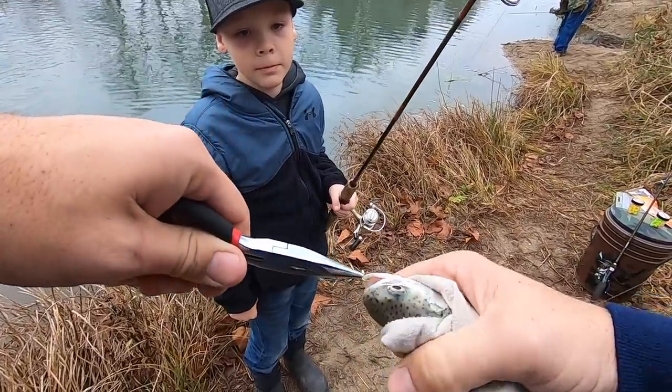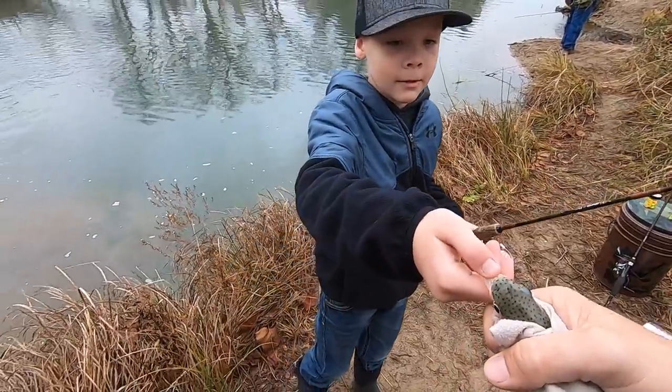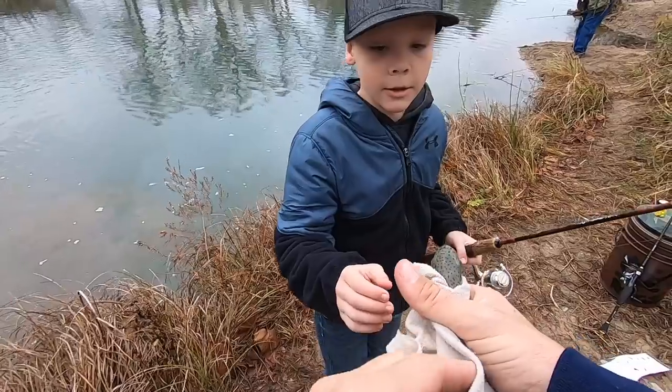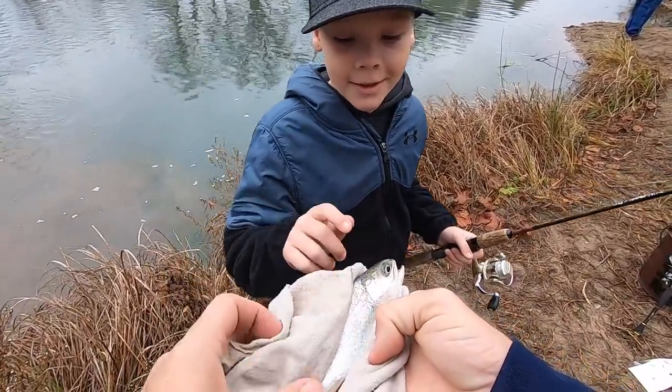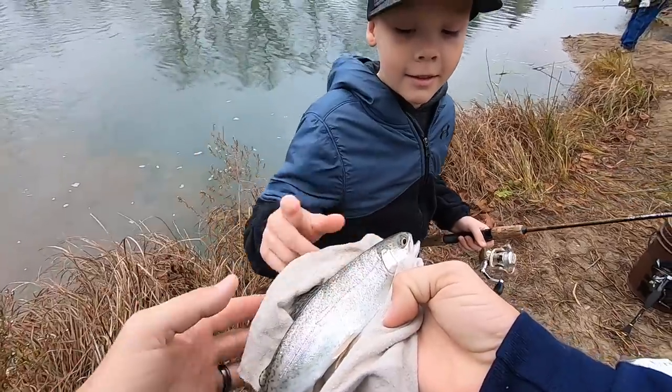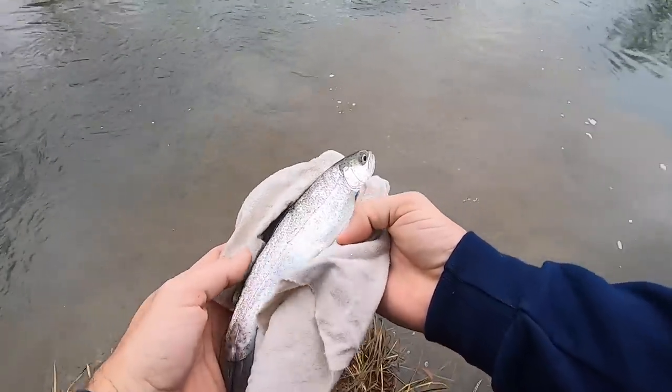Can I hold him? I don't want you to lip him. Let me just release this one. The ones we're gonna keep, we'll let you hold and mess with. They're kind of a tender little fish — we're gonna keep them alive as best we can.